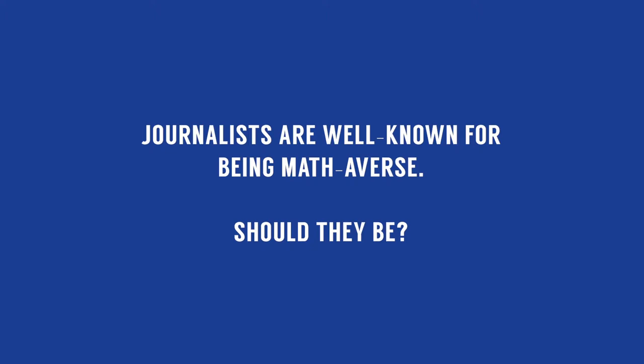No, reporters shouldn't be afraid of the math. A lot of the math that we use is basically what you use in the eighth grade. We're not talking about the type of math that NASA scientists are using to send stuff to Mars — we're just talking basic eighth-grade math.